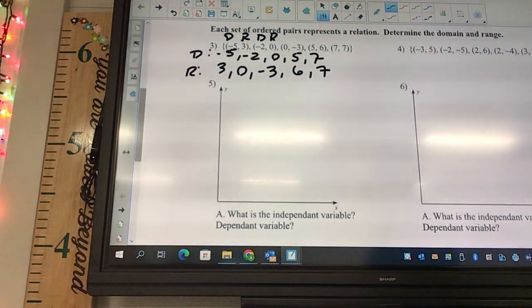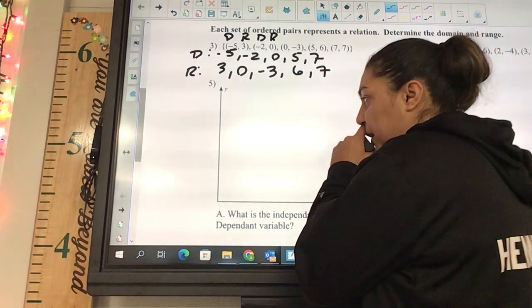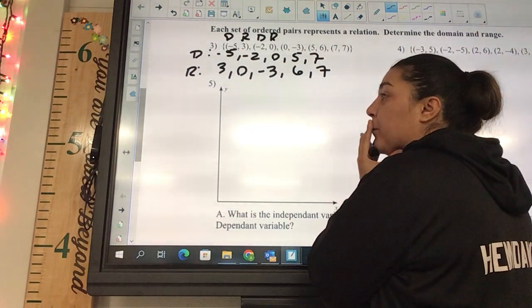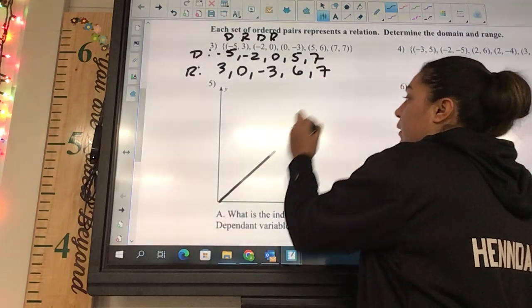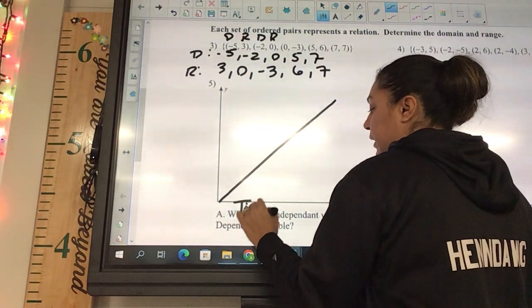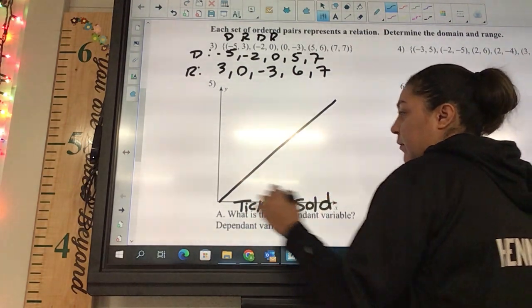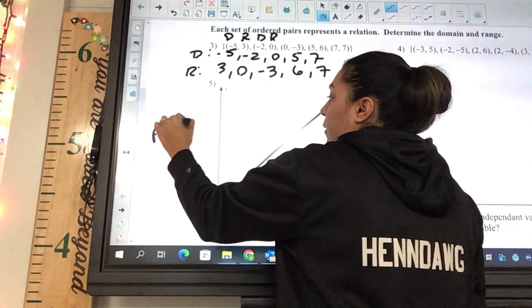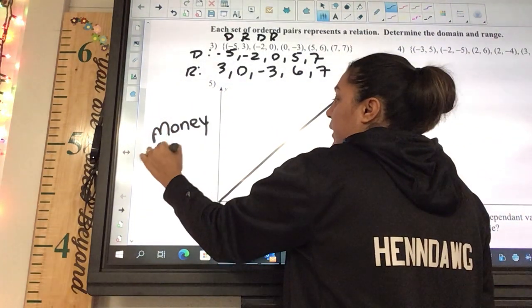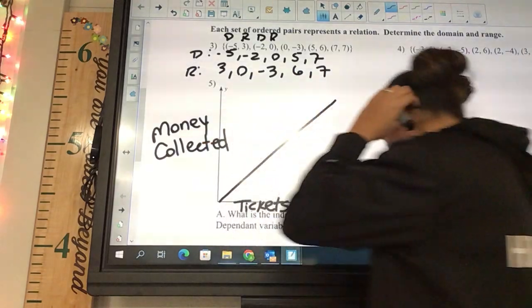The next one talks about independent variables. You need to draw this on your graph. We'll say this graph looks like tickets sold versus money collected.